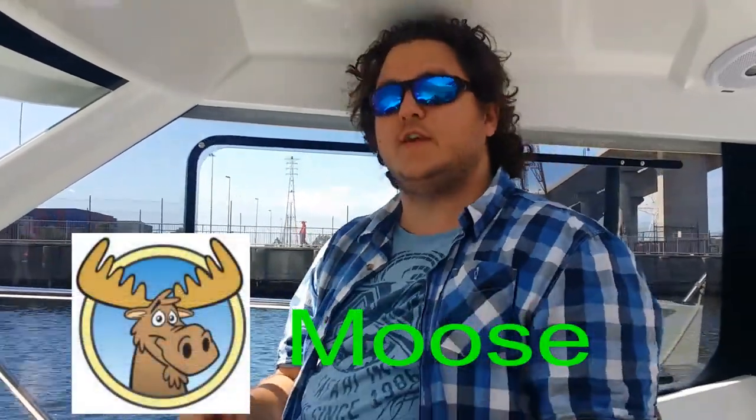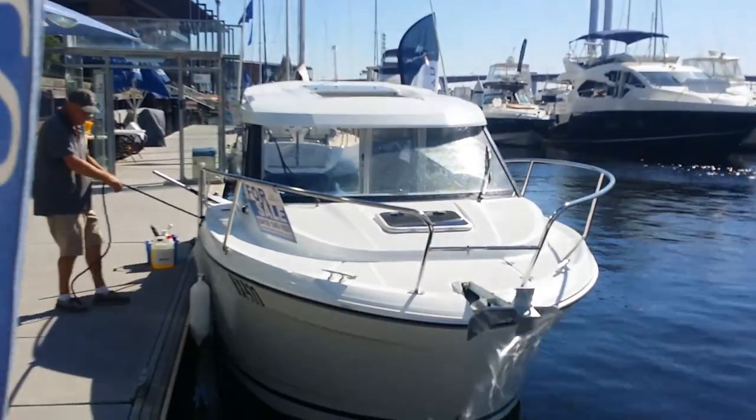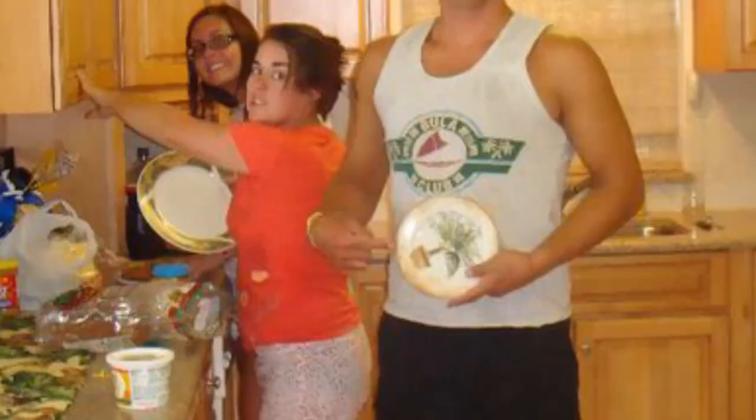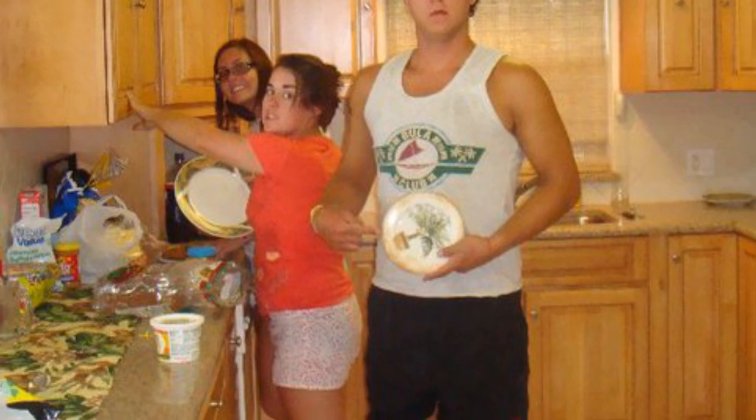Hello internet land, it's Japanese sex icon Moose here and I've got something really interesting to show you. We're on board the brand new-ish Janot Mary Fisher 695 — this is a really grivet enclosed cockpit cruising slash family boat. I'm six foot one, six foot two depending.